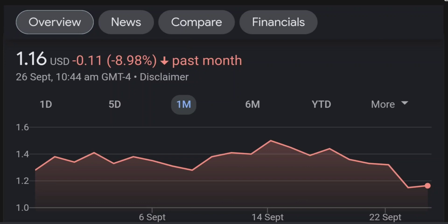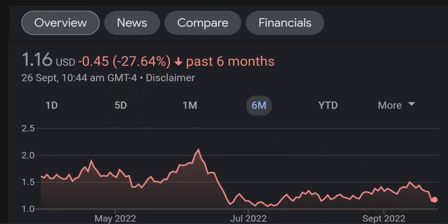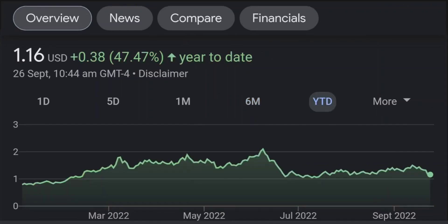Looking at the RSI and Money Flow Index, the RSI seems to be coming down. It was quite overbought, and right now it's at this level and it seems like it could continue to come down. So I will be careful on this trade.